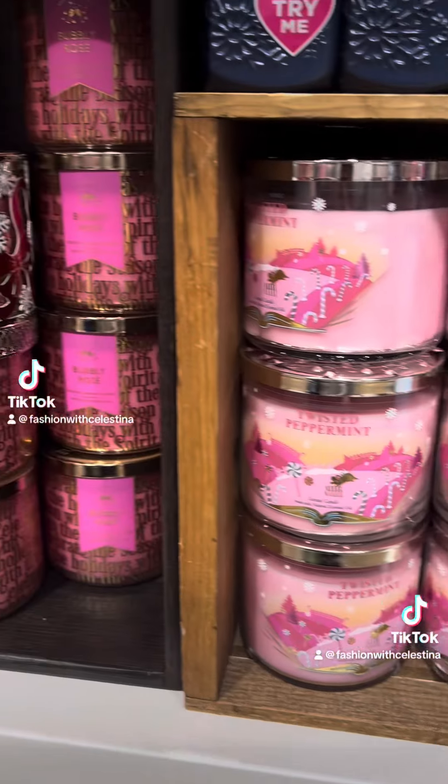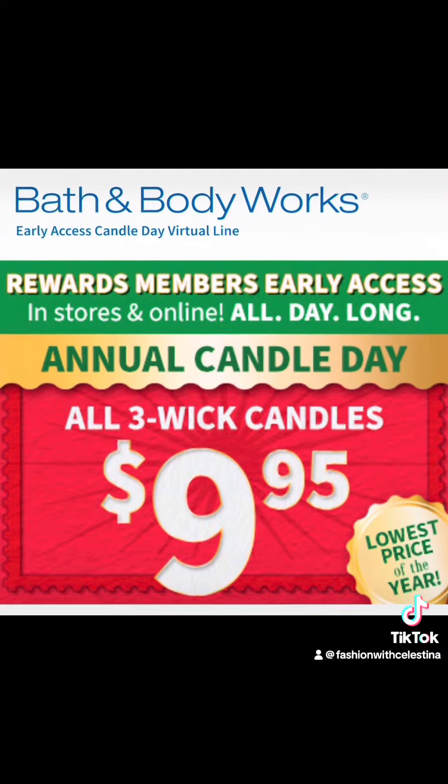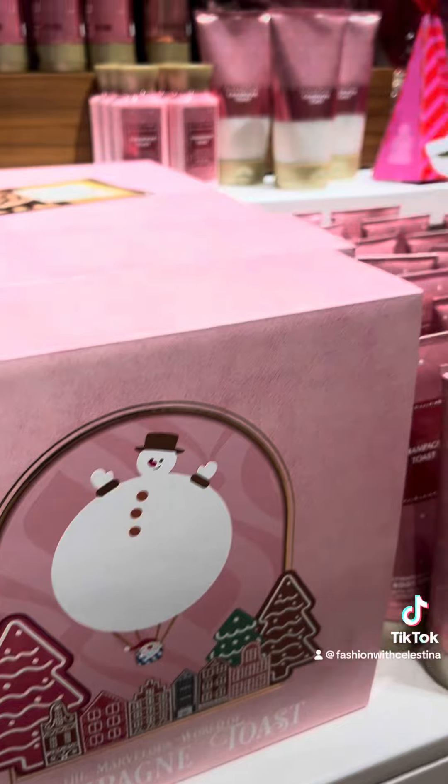Bath & Body Works several times this year has done three-wick candles for $10, and a few times they've done them for $12 or $13. So they made them five cents cheaper for the candle sale, making them $9.95.